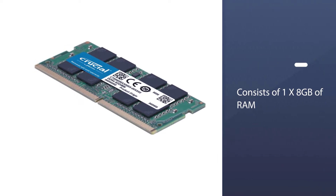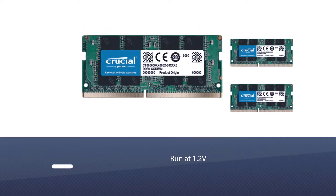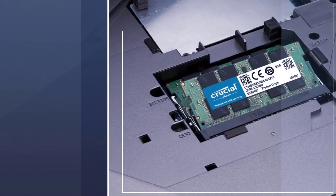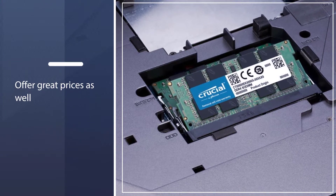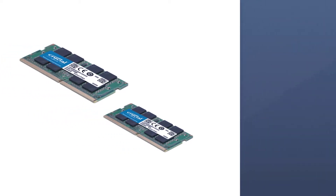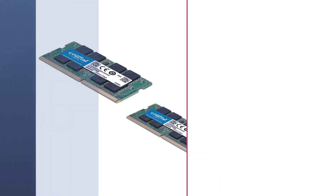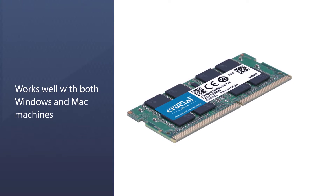This specific model consists of 1x8 gigabytes of RAM. These kits run at 1.2V at max speed. This Crucial RAM for laptops was originally released back in 2018, but is very compatible with newer generations as well, offering great prices.